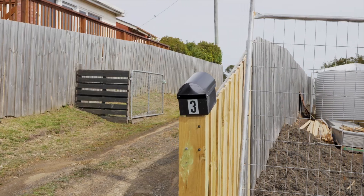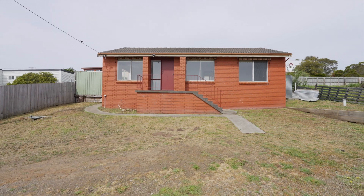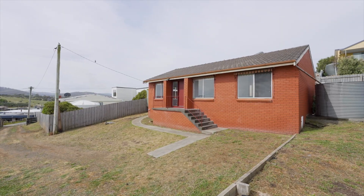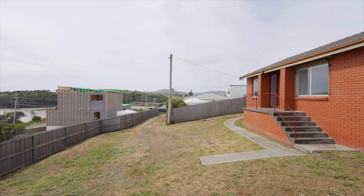Located on an internal block less than 100 metres to the waterfront, sits 3 Gregory Street — the ultimate first home or investment property in the seaside suburb of Lewisham. This brick home, built in the late 1970s, is a blank canvas waiting for someone to come in and make it their own.